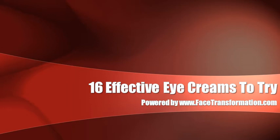Have you lost your faith in eye creams? If you have dark circles, puffy eyes, or fine lines, you may have tried several eye creams to solve the problem. This video should be able to help you out as we bring you the 16 best eye creams in the world, brought to you by Facetransformation.com.